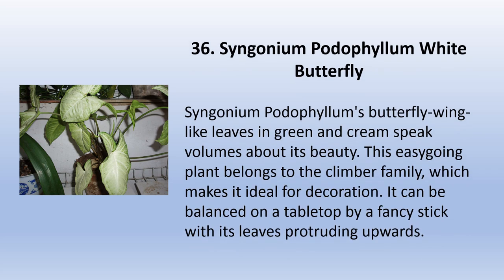Syngonium podophyllum White Butterfly has butterfly wing-like leaves in green and cream that speak volumes about its beauty. This easygoing plant belongs to the climber family, which makes it ideal for decoration. It can be balanced on a tabletop by a fancy stick with its leaves protruding upwards.